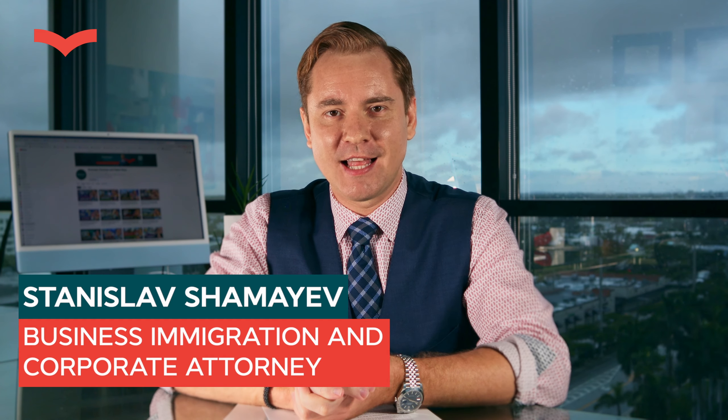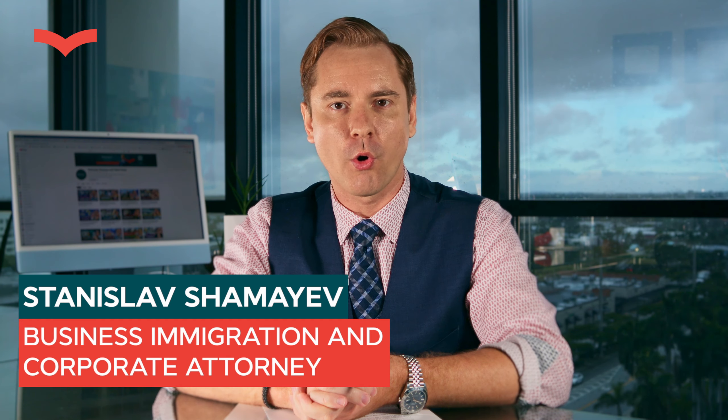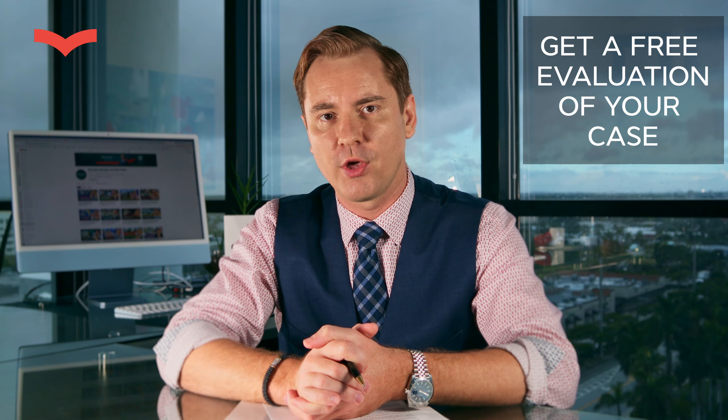Hello, my dear friends. I'm Stanislav Shamaev, a licensed business immigration and corporate attorney in Miami, Florida. Today we're going to be discussing the difference between EB1A and O1 visas — what's the best visa for you, the differences, the similarities, and how to choose the right one for you.